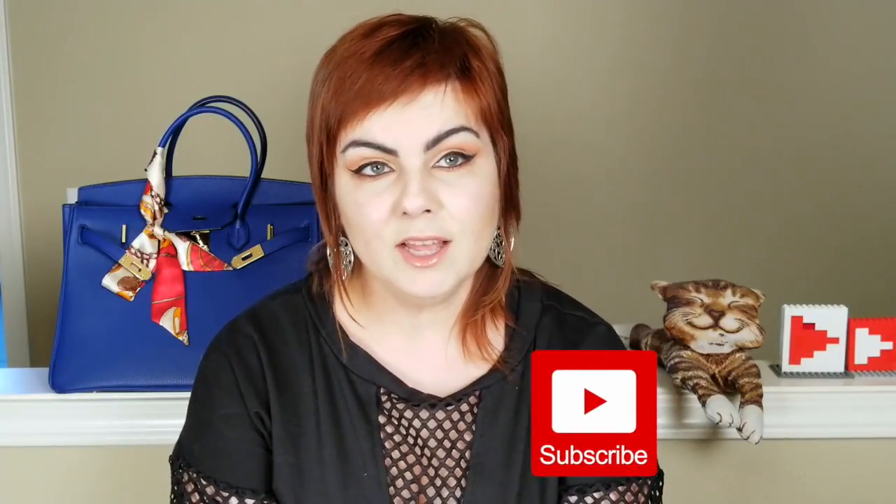Hello everyone and welcome back to my channel. Olga is here. For those of you who haven't yet, please subscribe to my channel and hit the bell to get the latest notifications about the videos I post. Today's video is going to be me giving you some talking points on how to shop on Amazon for clothing and shoes and not be disappointed — tips I've developed and learned throughout the years.